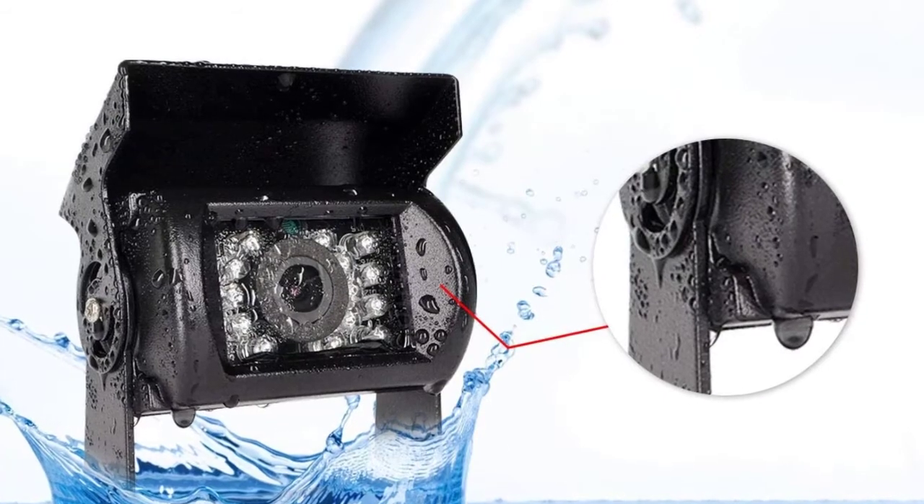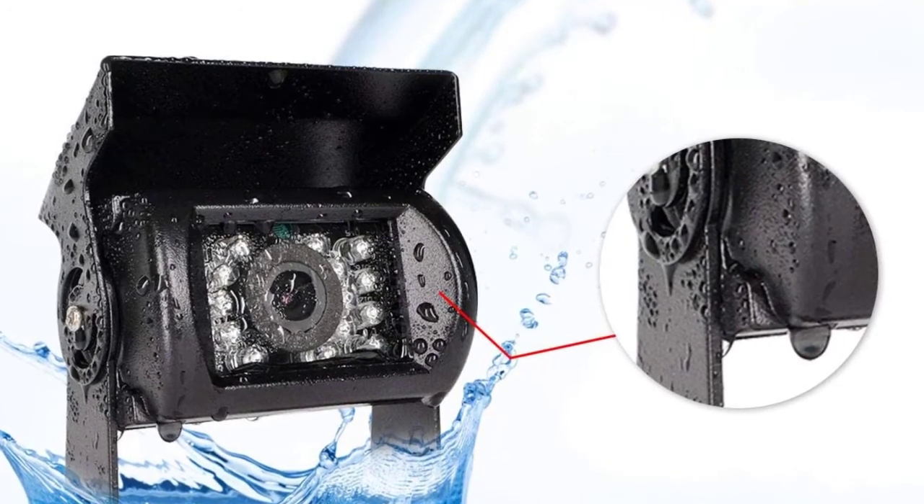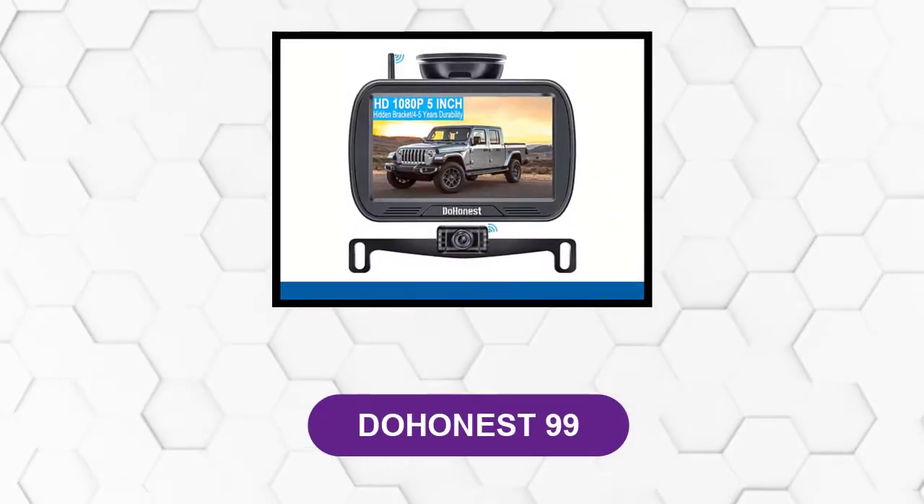Regarding image quality, the high-resolution display of the Irapta camera system consistently keeps images bright and sharp throughout the day, which eases navigation. To reassure potential customers about quality, Irapta backs the ER0202 with a two-year manufacturer warranty.